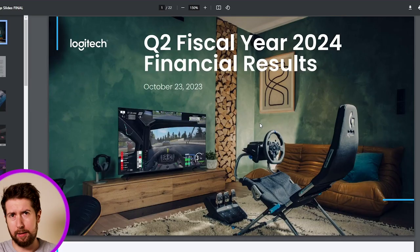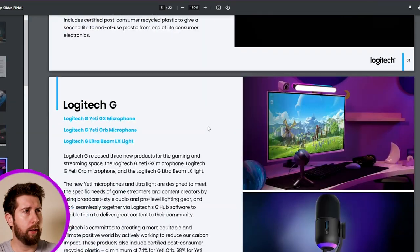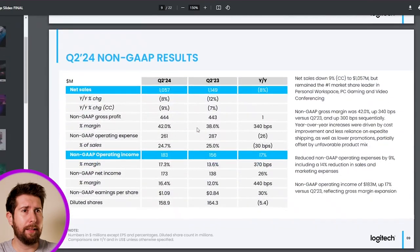Let's take a look at the earning presentation — these are the slide deck, link in the description if you want to take a look yourself. There are new product launches by Logitech but I will not dig into that. Let's analyze first the net sales, which are negative year over year at minus 8%.